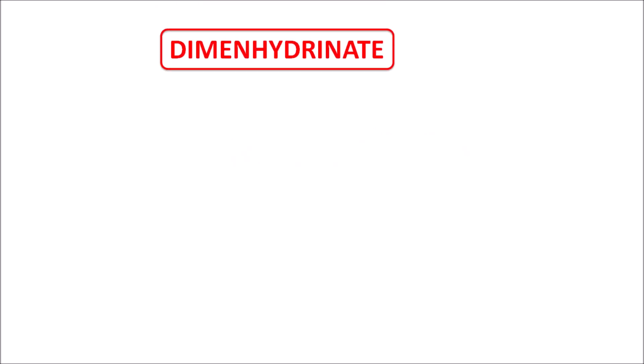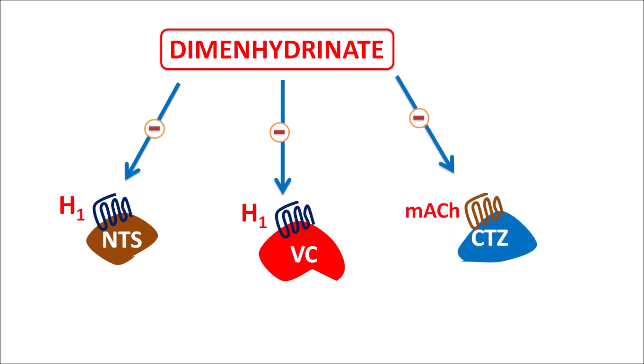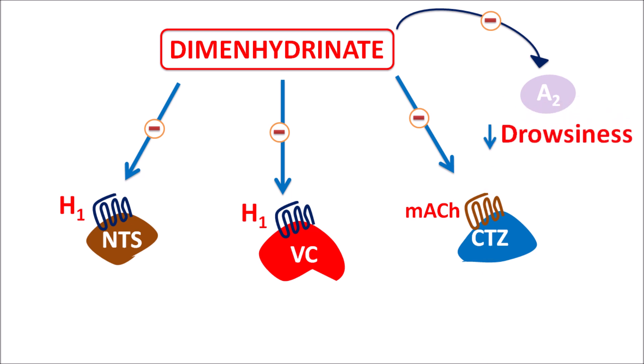Dimenhydrinate is a combination of diphenhydramine and 8-chlorotheophylline. Being an antihistamine, it can block H1 receptors located on the nucleus tractus solitarius (NTS), which sends signals to the vomiting center to induce nausea and vomiting. It can also block H1 receptors on the vomiting center itself and block muscarinic acetylcholine receptors on the chemoreceptor trigger zone (CTZ). The theophylline moiety blocks adenosine A2 receptors, which reduces drowsiness, acting as a CNS stimulant.